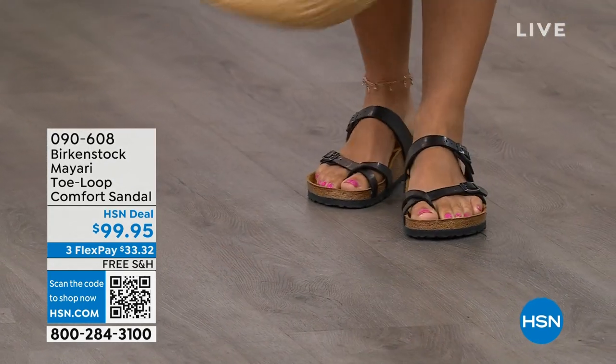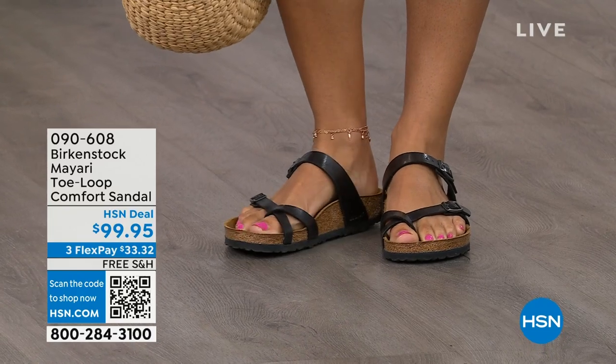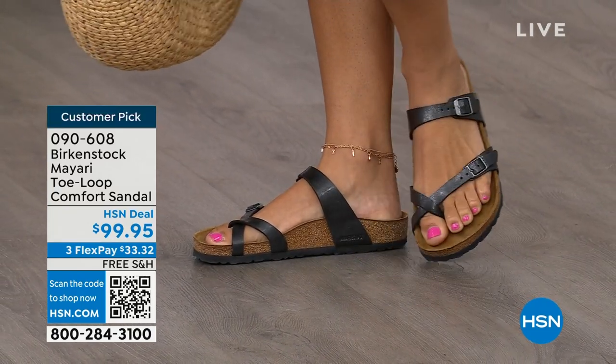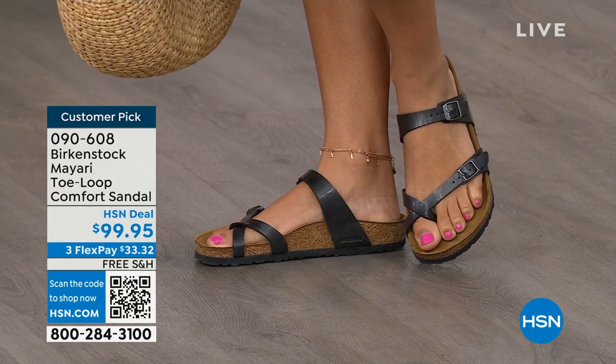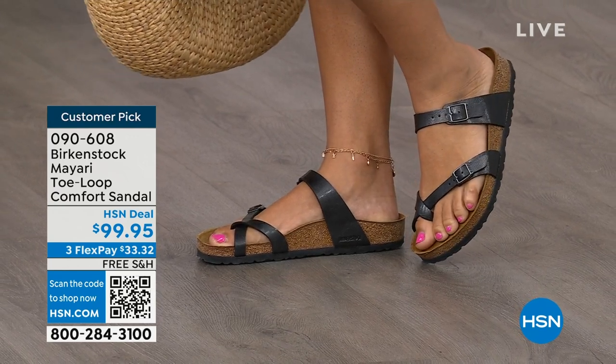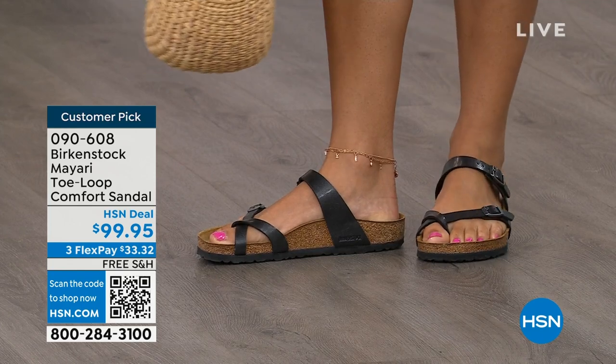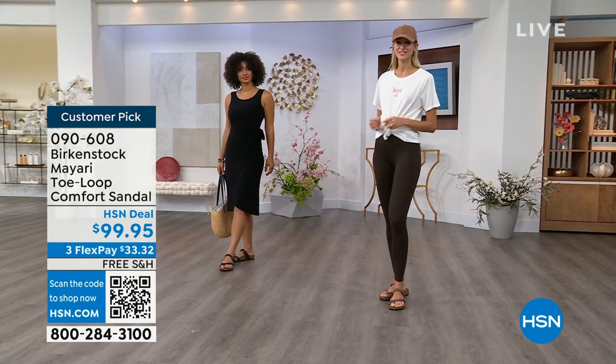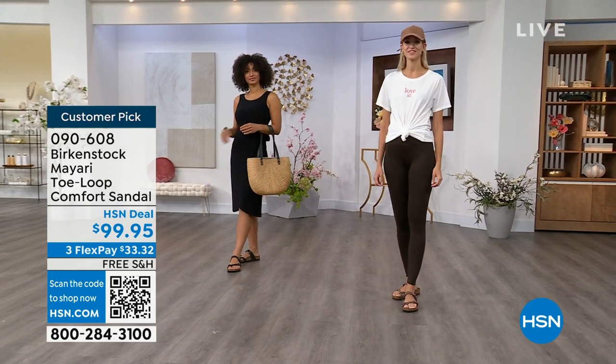I want to start off with this shoe. This style is called the Mayari — it's a toe loop comfort sandal, and these are true Birkenstocks. There are a lot of imitators out there that try to look and feel like Birkenstock, but this is where it all began. These are customer picks on hsn.com.